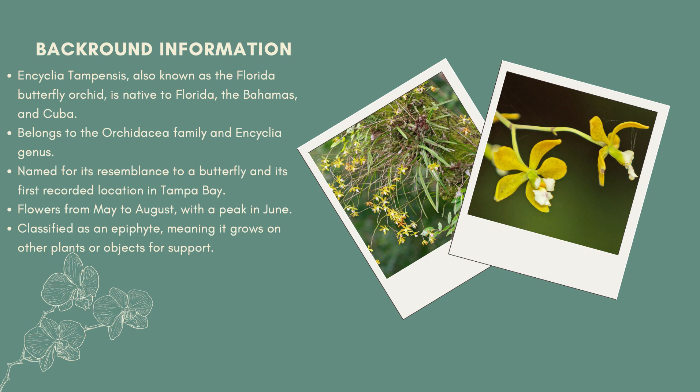Encyclia tempensis, commonly known as the Florida butterfly orchid, is native to Florida, the Bahamas, and Cuba. The Encyclia tempensis belongs to the Orchidaceae family and the Encyclia genus.